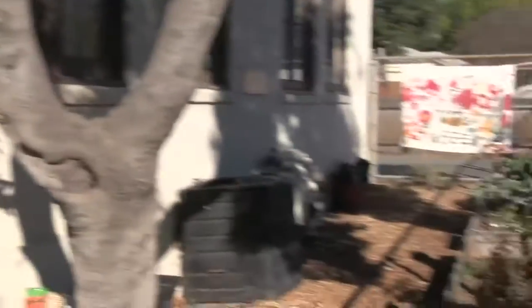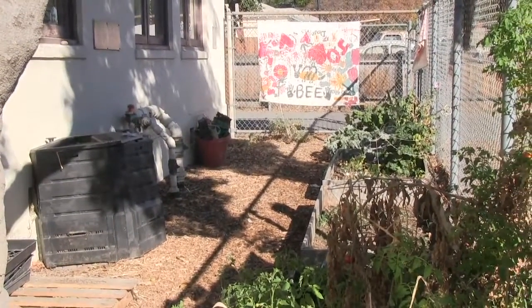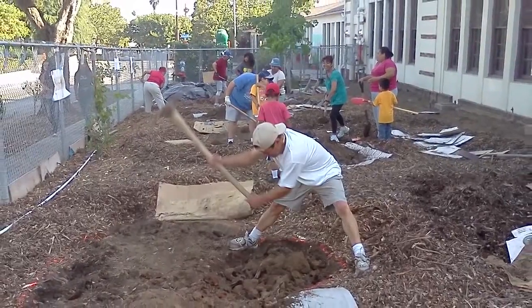This is our original garden, which is not enough for our 350 kids, so a couple years ago we started on a venture to make this garden. We had a lot of community support to put this together.